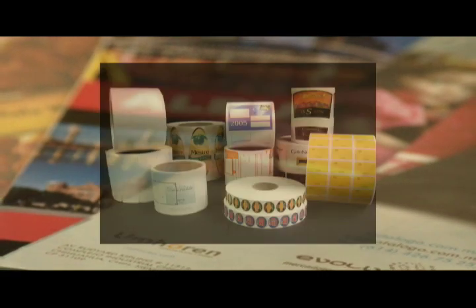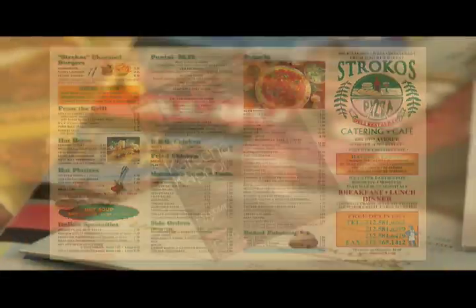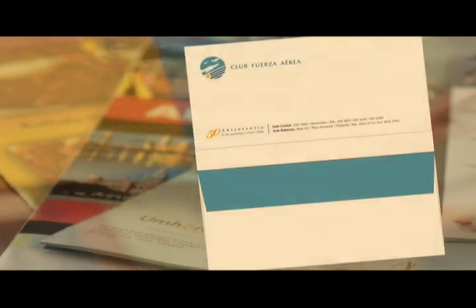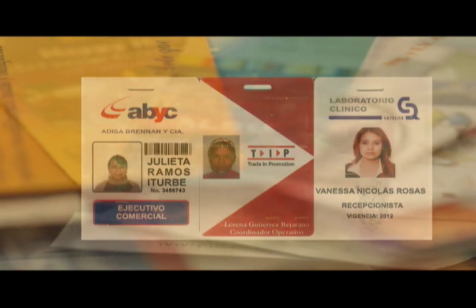In addition, we also offer labels, flyers and brochures, menus and wine lists, magazines, books, stationery, invoices, receipts, business cards, customized folders, badges, and PVC ID cards.